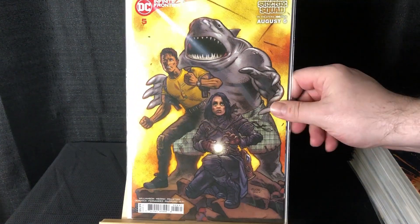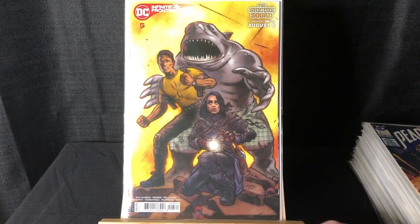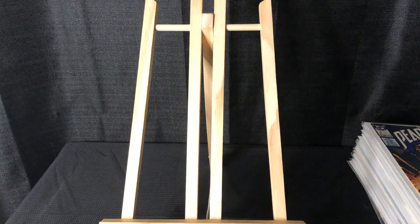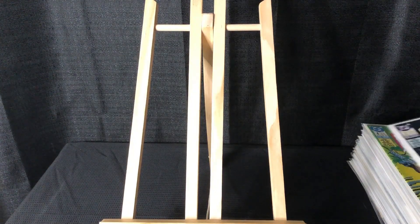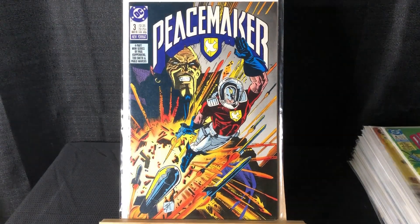I got Infinite Frontiers #5 with a Suicide Squad cover. I mainly picked it up because Rat Catcher 2 is right in the front — she's not really in the comics but I thought she was the standout of the movie, kind of the heart and soul. Speaking of Suicide Squad, we got Peacemaker #3 and #4 — so happy to get those.